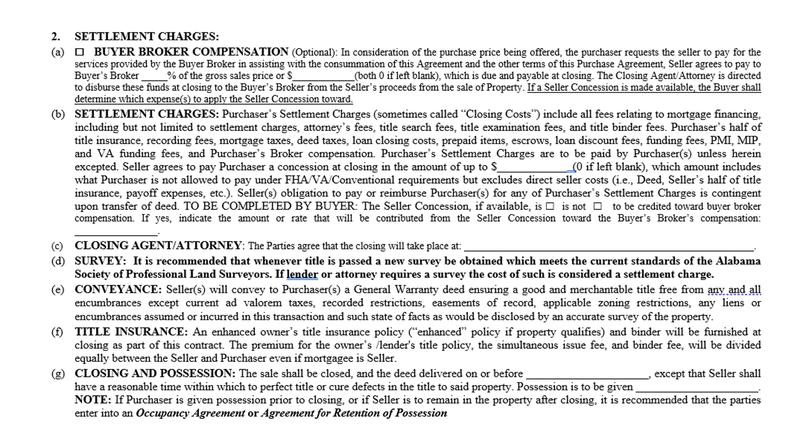You need to understand what settlement charges are, what they can be used for, what they can't be used for, and how they differ from buyer broker compensation. Spend a lot of time on paragraph two, and check with your broker if you have any questions. For the closing location, determine where closing will take place and put that attorney or title company in the blank. It is recommended — and this is bolded — that whenever title is passed, a new survey be obtained meeting current standards of the Alabama Society of Professional Land Surveyors.